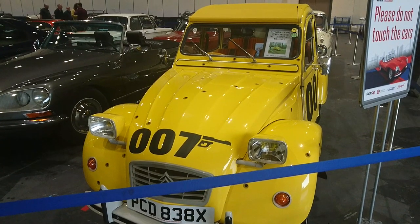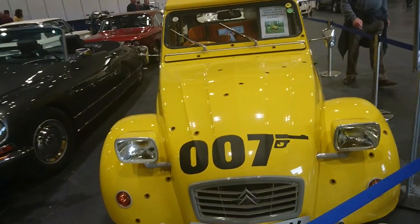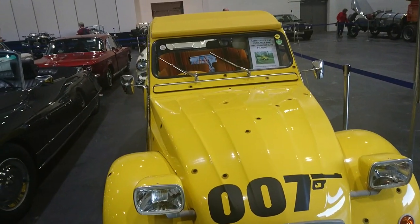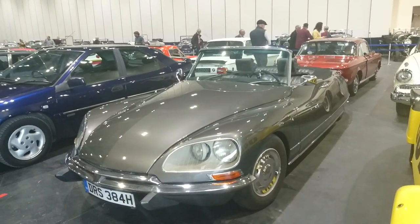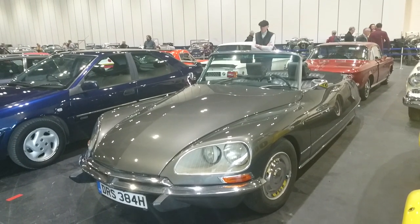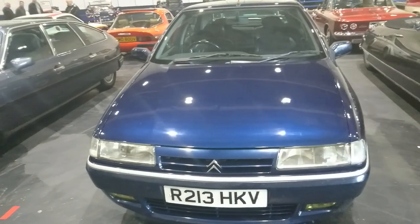This is a 1981 Citroën 2CV, similar to the one used in the 1981 James Bond film For Your Eyes Only. Obviously it's full of bullet holes, like the car in the film. Right next to this is an extremely rare 1970 Citroën DS — I think it's called a DS Décapotable. It's an absolutely beautiful car.